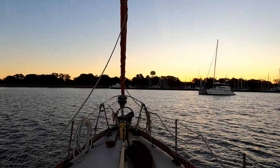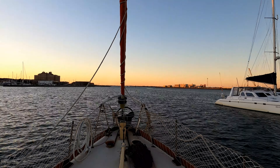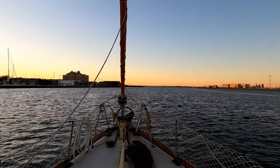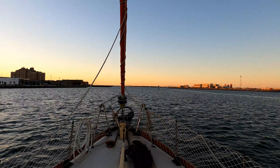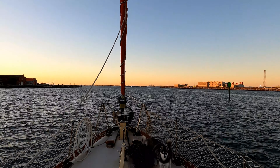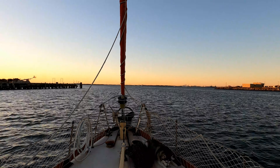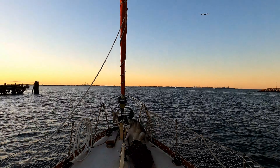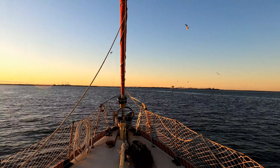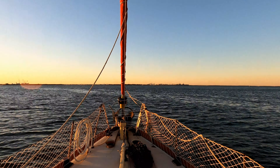We ended up staying in Hampton, Virginia for four or five days waiting out high winds and cold rainy weather. We were anchored right next to the Hampton Roads Bridge Tunnel — a tunnel that goes underneath the James River and connects Hampton to Norfolk. The reason they built a tunnel rather than a bridge is that bridges are much cheaper, but in wartime, if someone damaged a bridge and it fell into the James River, it could prevent naval vessels from going in and out of Norfolk, the largest naval base in the world. So they opted for a tunnel so that if it were destroyed, they could still manage to get naval vessels in and out.